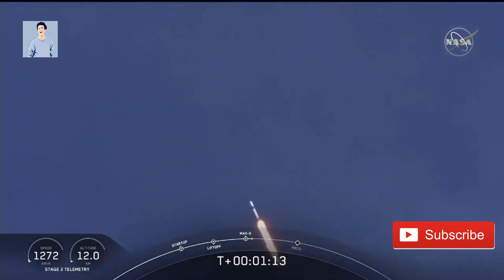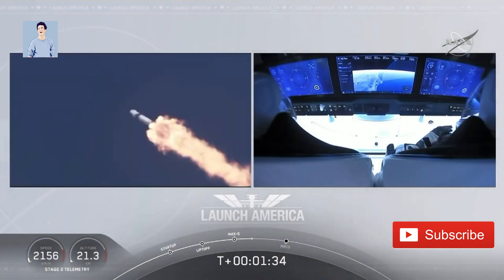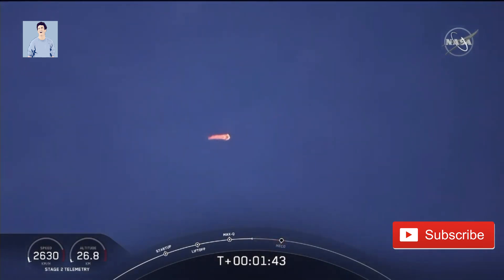M1D throttle up. We're throttling back up to full power as we're through Max-Q. We heard the '1 Bravo' callout — that's just the second aboard zone they're in. They'll continue on this until the first stage has done its job and they switch over to the second. At this point, Bob and Doug are pulling about 2.3 G's — 2.3 times Earth's gravity — already moving at over 1,500 miles per hour.